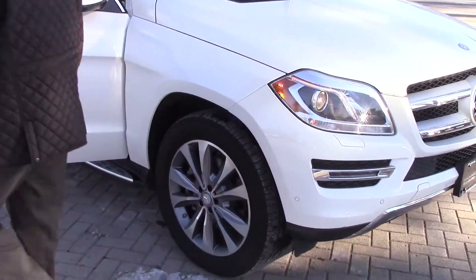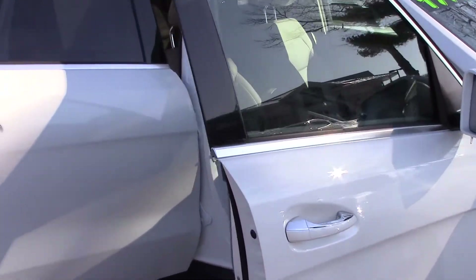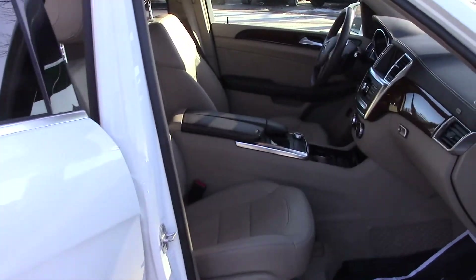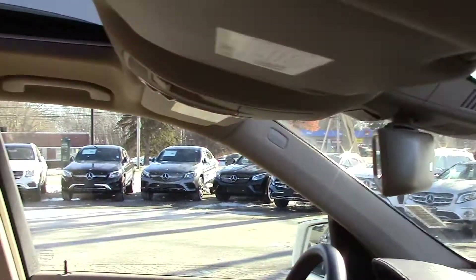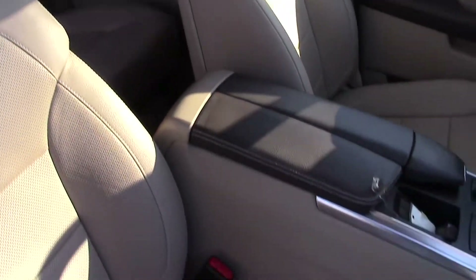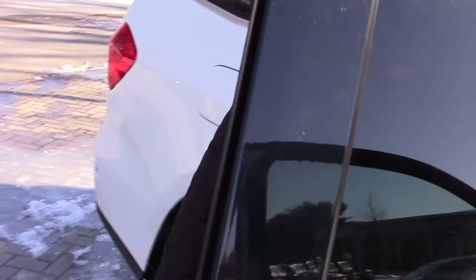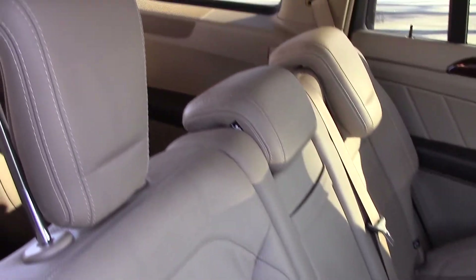I wanted to show you a little bit about the inside. This has NAV, the upgraded stereo system, heated and cooled cup holders, heated seats with ventilation feature — they're leather — and the heated seats are also in the back seat. Plenty of room here in the back seat for everything you need to load in, whether you're going skiing or windsurfing. And all of the seats fold back, of course.